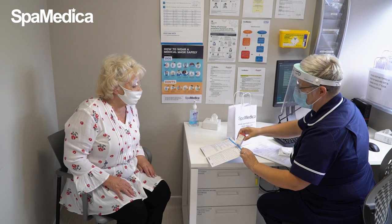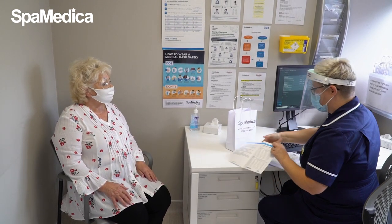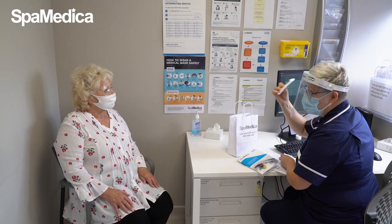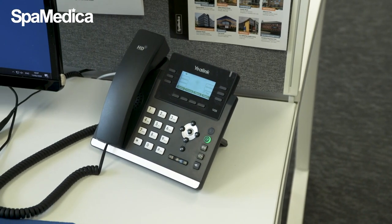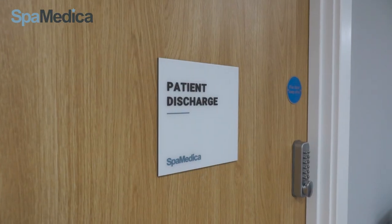The patient is given a post-op bag with drops, a post-op guidance booklet and information about their post-op assessment. We also let the patient know about our 24-hour SpaMedica helpline if they need to call us in an emergency or if they're having any issues when they get back home.